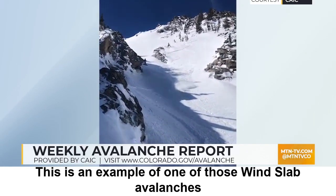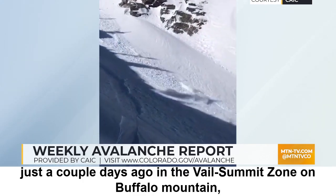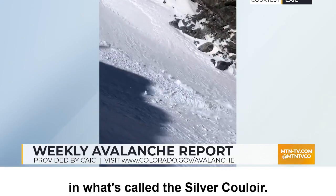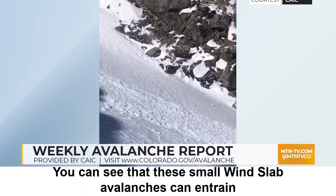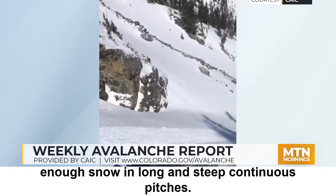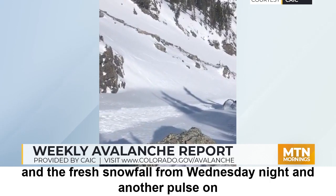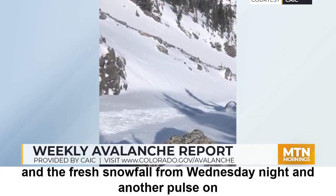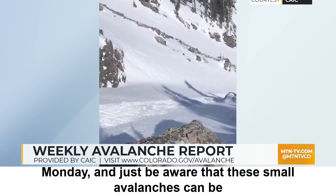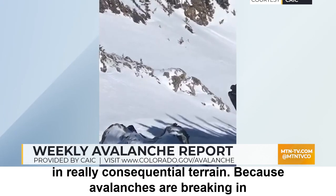This is an example of one of those wind slab avalanches. This occurred just a couple days ago in the Vail Summit Zone on Buffalo Mountain in what's called the Silver Couloir. You can see that these small wind slab avalanches can entrain enough snow in long and steep continuous pitches. We're going to want to watch out for wind loading and the fresh snowfall from Wednesday night and another pulse on Monday — these small avalanches can be dangerous in really consequential terrain.